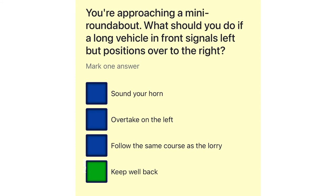You're approaching a mini roundabout. What should you do if a long vehicle in front signals left but positions over to the right? Sound your horn. Overtake on the left. Follow the same course as the lorry. Keep well back.